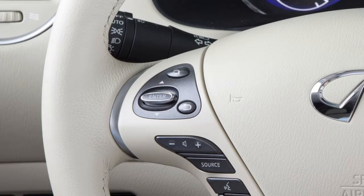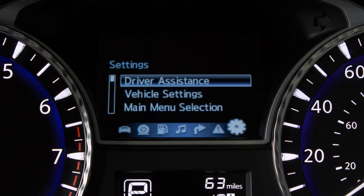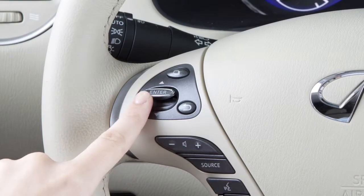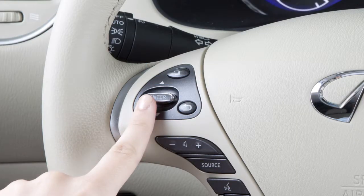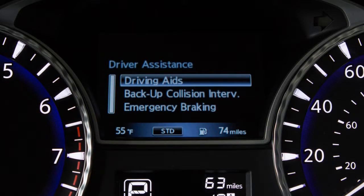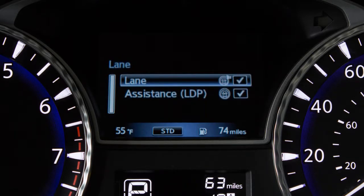To enable or disable the LDW or LDP systems, press this button on the left side of the steering wheel until Settings is shown on the vehicle information display. Use these switches to select Driver Assistance, then press the Enter button on the steering wheel. Select Driving Aids, then select Lane. Then highlight Lane or LDP, and press the Enter button on the steering wheel to toggle the corresponding feature on or off.